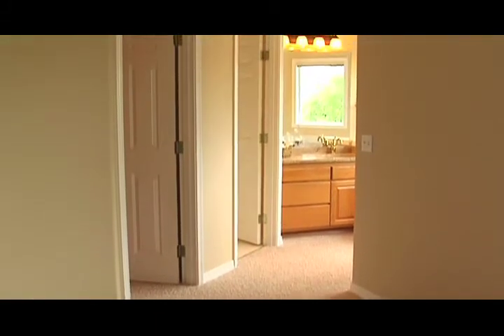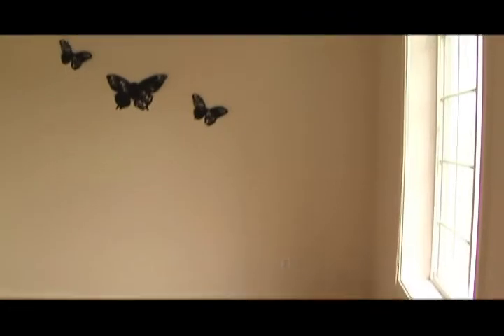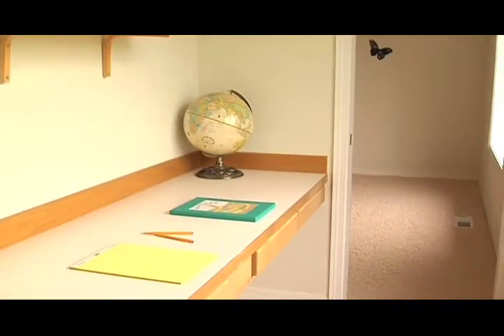The walk-in closet is a generous size — big enough for your significant other to share with. This is the office area that is adjacent to two of the bedrooms, and it can also be used for crafts.